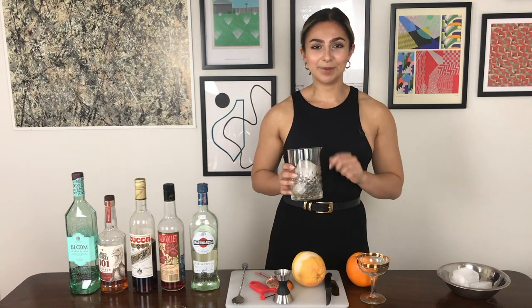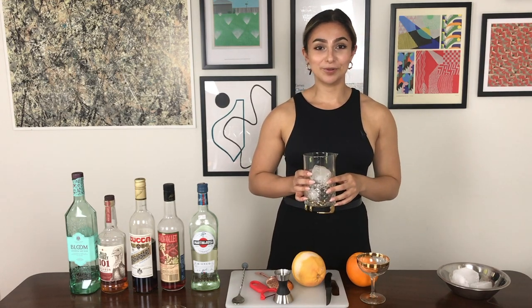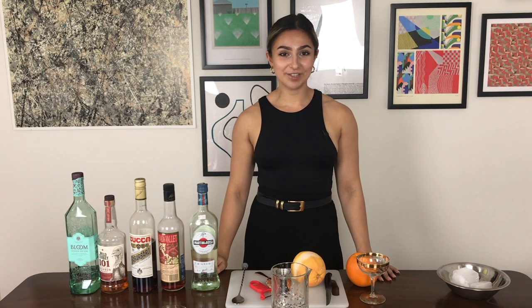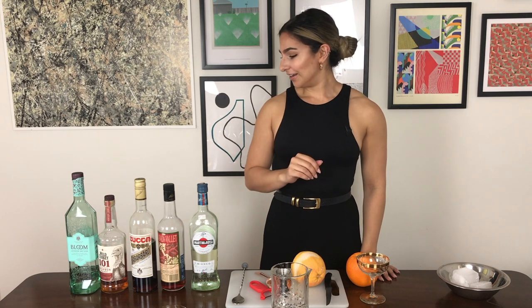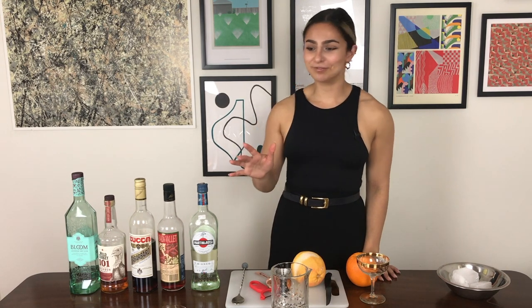I'm going to rinse this out and we'll be back to make our second cocktail, which is the Boulevardier. Okay, we're back and now we're moving on to the second drink — a twist on the Boulevardier. I like to funk things up a bit, so we're not just going with the standard recipe.